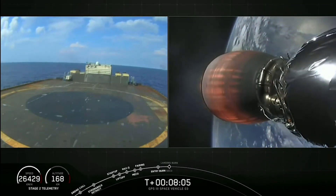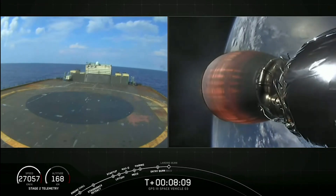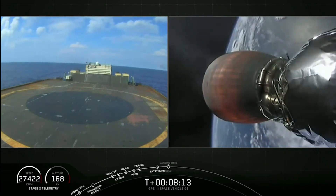Returnship, AOS. Stage one, landing burn is starting. Ignition of that center Merlin engine on the first stage.